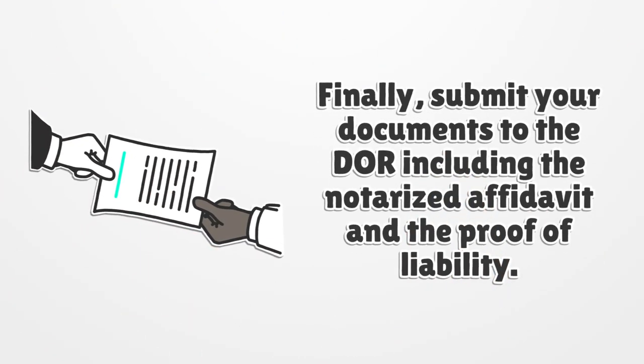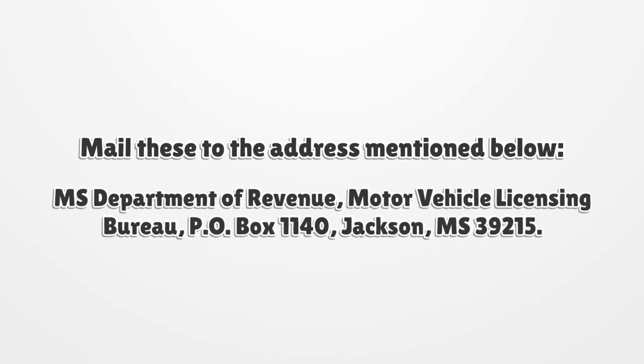Finally, submit your documents to the department including the notarized affidavit and the proof of liability. Mail these to: MS Department of Revenue, Motor Vehicle Licensing Bureau, PO Box 1140, Jackson, MS 39215, along with the proof of liability.